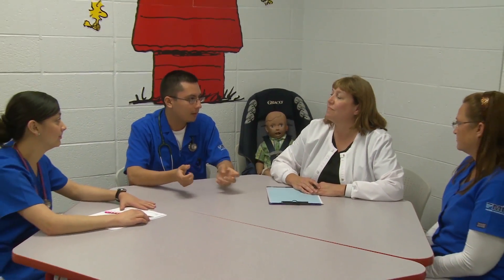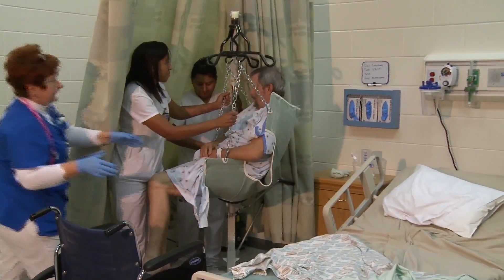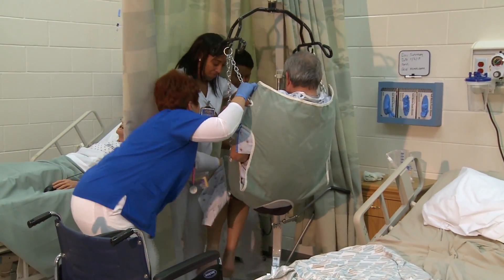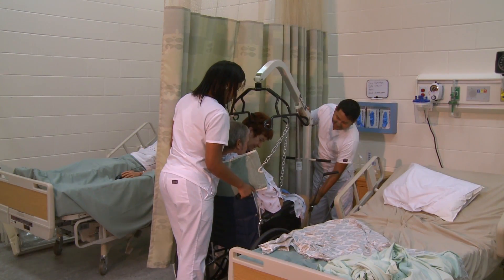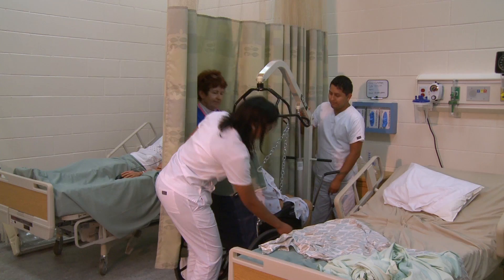Following each scenario, there is a debriefing session. This allows the student to reflect on what they did well and how they could improve. This debriefing is also important as it helps students better understand the why behind what they do. Most importantly, FMTC's clinical simulation lab allows students from all of FMTC's health science programs to work together, applying what they've each learned to achieve an end goal.